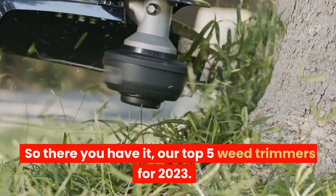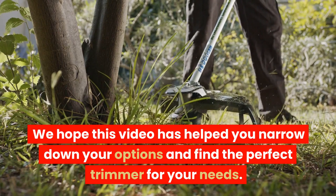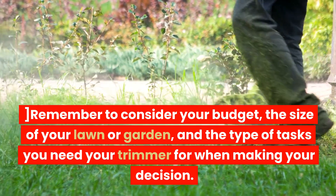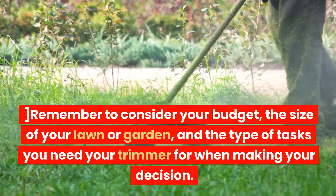So there you have it — our top 5 weed trimmers for 2023. We hope this video has helped you narrow down your options and find the perfect trimmer for your needs. Remember to consider your budget, the size of your lawn or garden, and the type of tasks you need your trimmer for when making your decision.